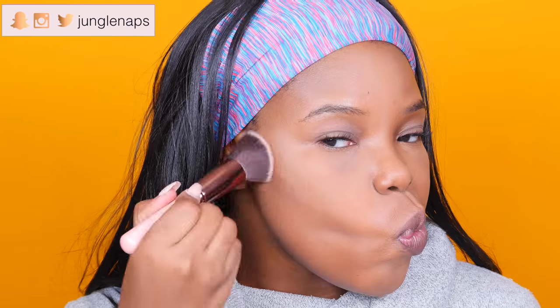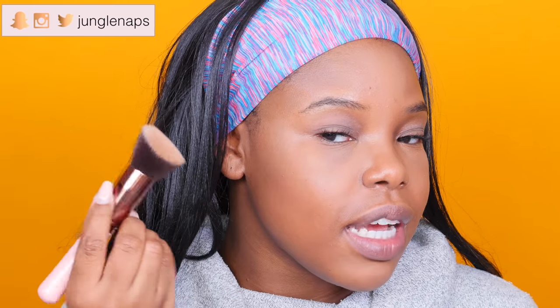Now it's time to add some color back to my face. I'm going to use my Luxie 538 brush to contour, and I'll be using my Tarte contour palette that they did in collaboration with MakeupShayla. I'm going in very lightly with this because you don't need a lot — I actually went in with too much at first, but I went ahead and buffed that out and kind of saved it.